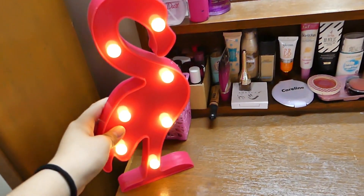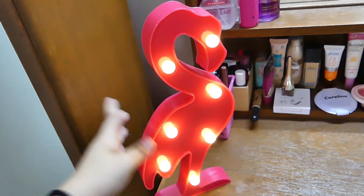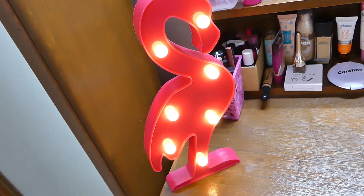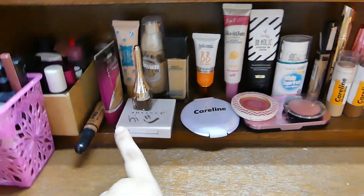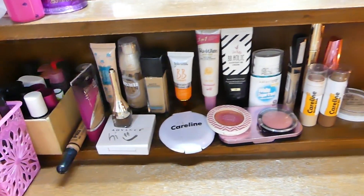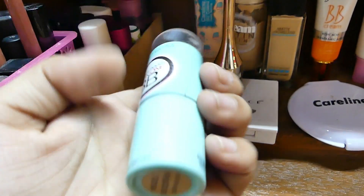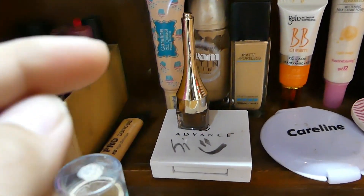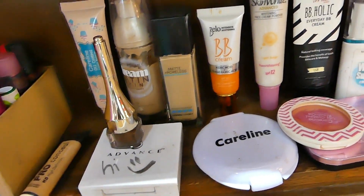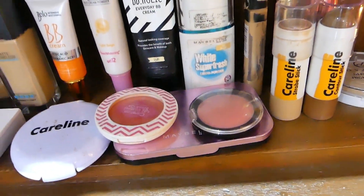Over here, makikita niyo nandito yung isa kong lamp na nabili — or naging free sa akin — nung bumili ako sa Watsons. If you're not yet watching my Watsons hauls, I'll be putting it in the description box. Over here, you will see all of my foundation. Yeah guys, konti lang yung foundation. The all-in-one BB ng Maybelline, and meron din ako ditong Covergirl Ultra Smooth foundation.